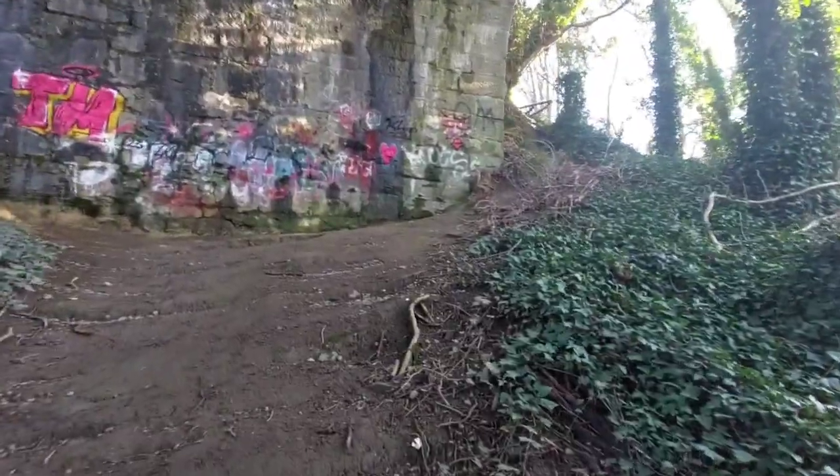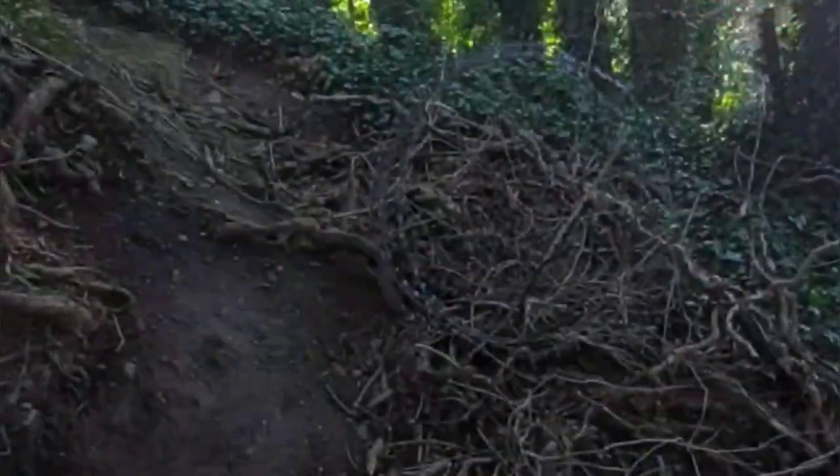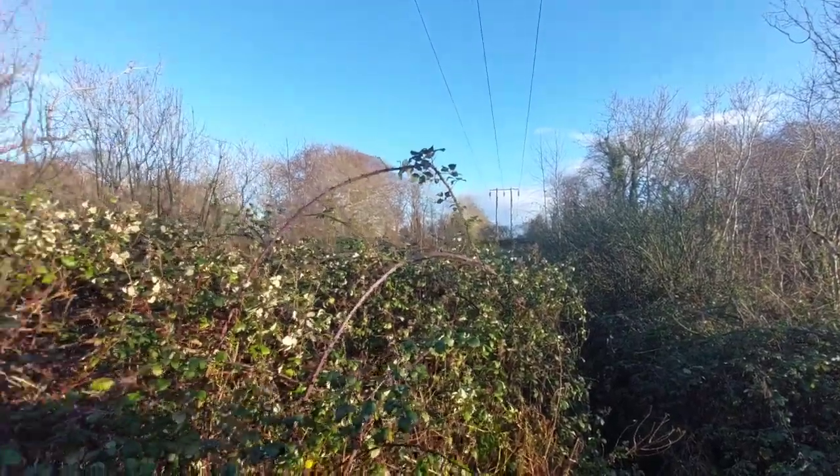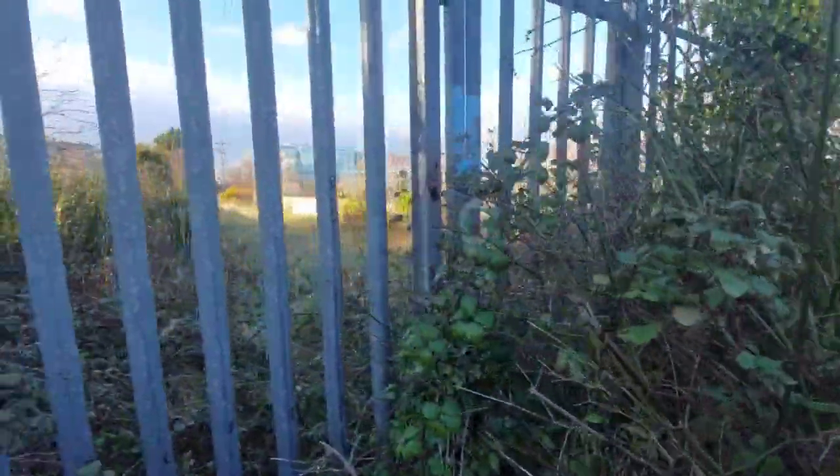There was a lot of graffiti on the walls of the arches, and we even found barbed wire. As we climbed through the bushes, it began to seem obvious that nature had taken over the area quickly.